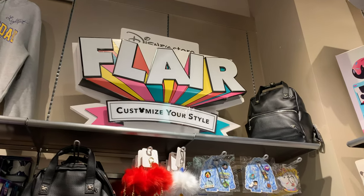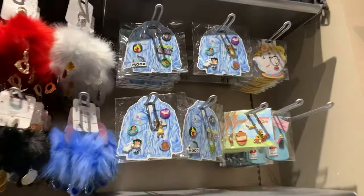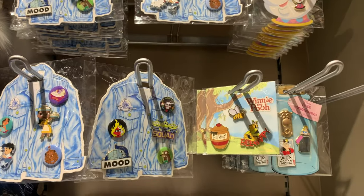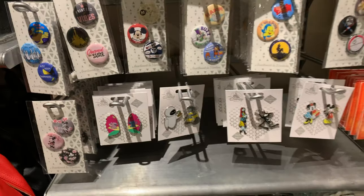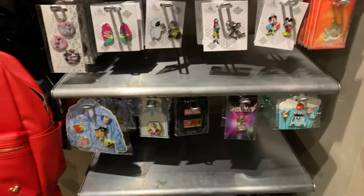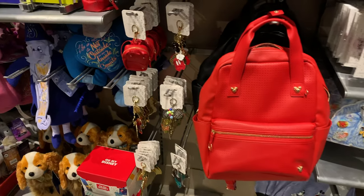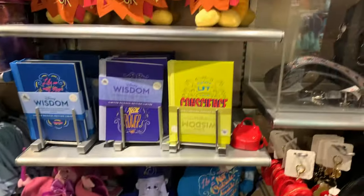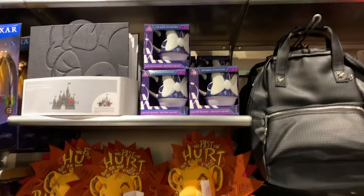I was excited to see the new Flare line, which is backpacks that can hold your Disney park pins. The Disney Store actually has its own pins there, so I'm happy to see that finally in Disney stores. I'll definitely be getting one of the backpacks — I really like the look. They still have last year's Wisdom line. I would like to get a few of those items, but they're not on sale yet, so I am holding out.